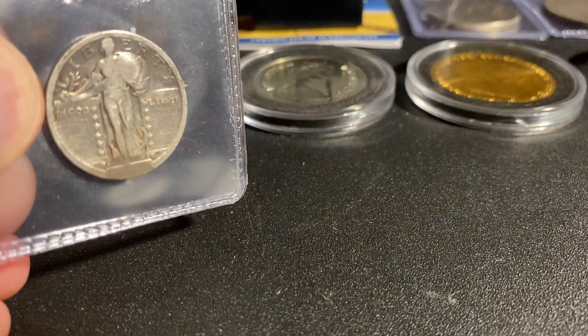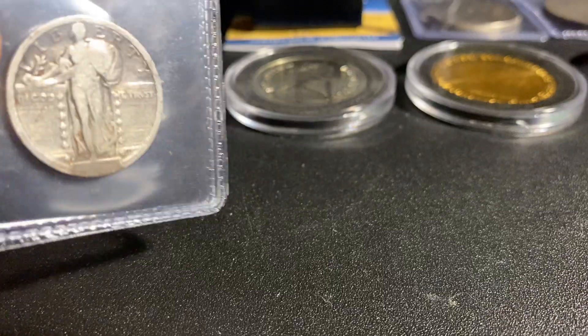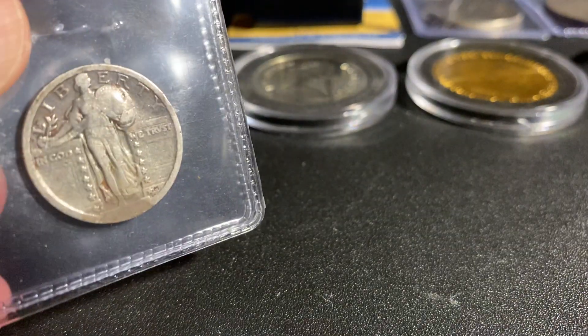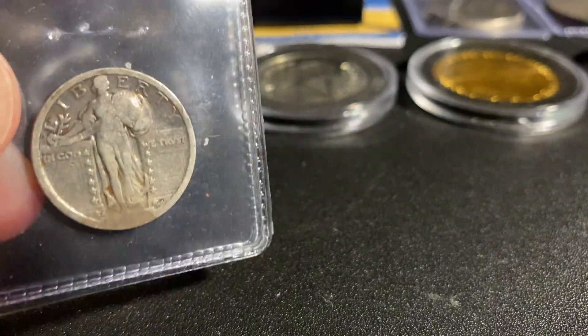Next I was able to get a Standing Liberty Quarter — or Walking Liberty Quarter — and this was pretty nice. I was able to get this under spot.